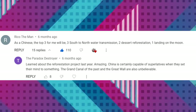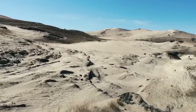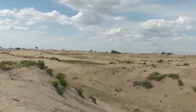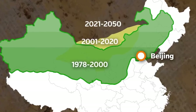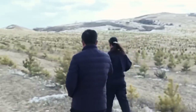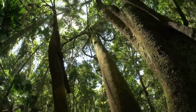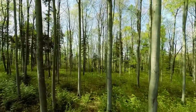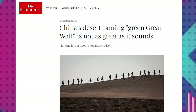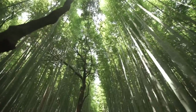Coming back to China, we have the Three North Shelter Forest Program at number four — more commonly referred to as the Great Green Wall. This massive project is designed to hold back the expansion of the Gobi Desert and provide timber for the local population. The program started in 1978 and is planned to be completed around 2050, at which point it will be 4,500 kilometers long. As of 2009, China's planted forest covered more than 500,000 square kilometers, increasing tree coverage from 12% to 18% within China. It is the largest artificial forest in the world, though there has been criticism surrounding its environmental impact.